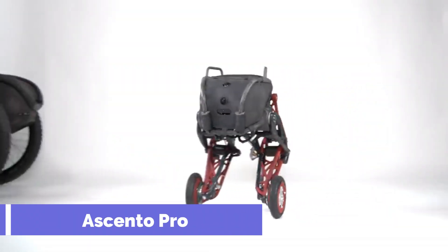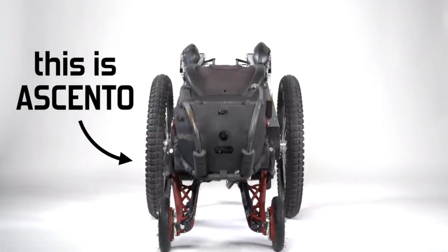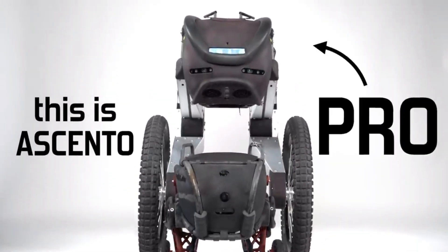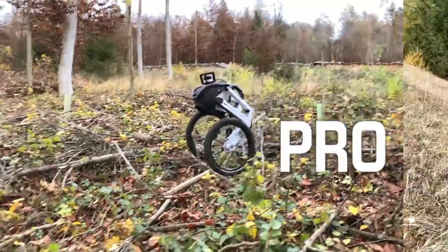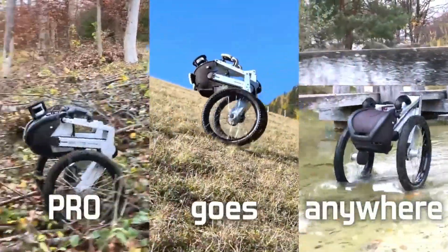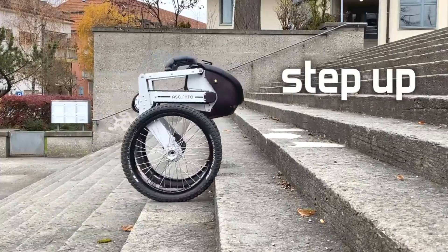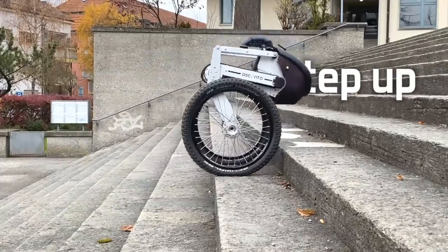Ascento Pro is a remarkable robot that can balance on two wheels and climb stairs with ease. It is a product of Ascento Robotics, a Swiss company that aims to secure assets with robotics and AI. Ascento Pro can move at speeds of up to 12 kilometers per hour and operate for up to eight hours per battery charge.